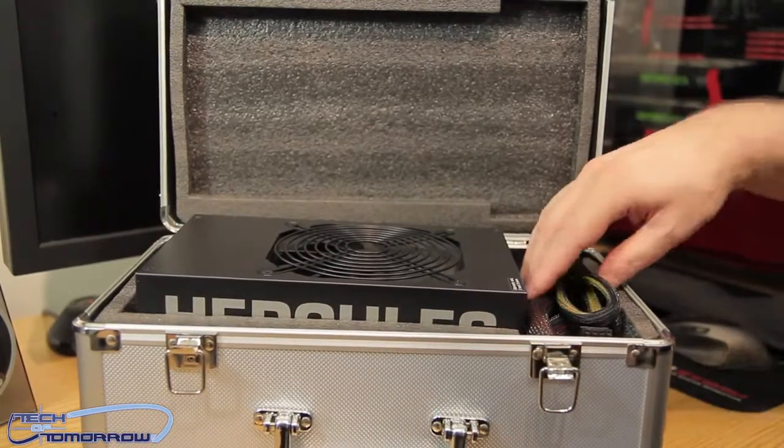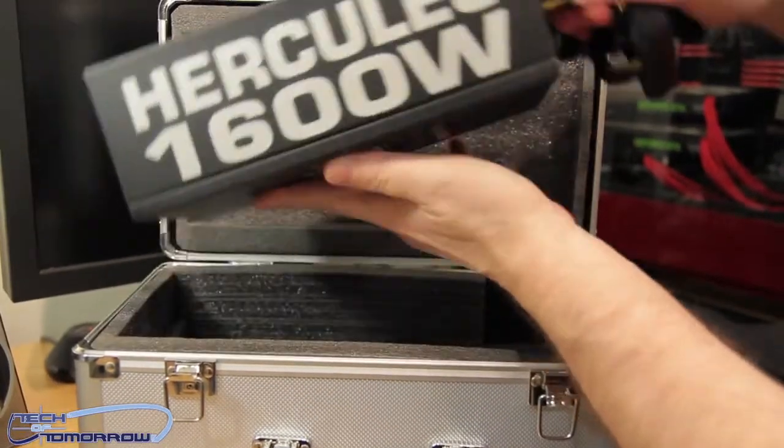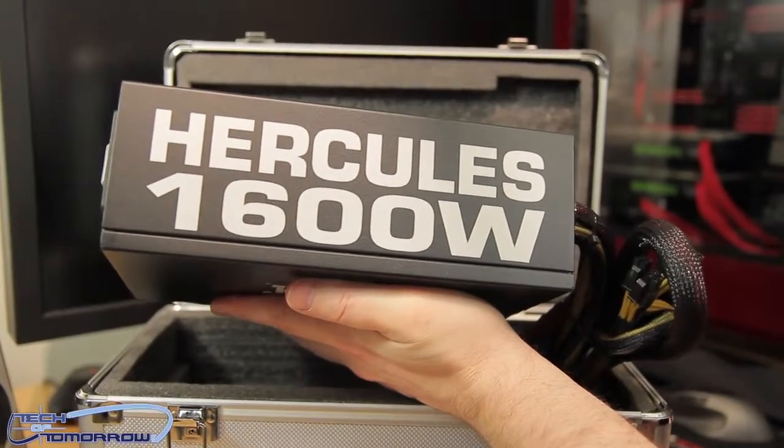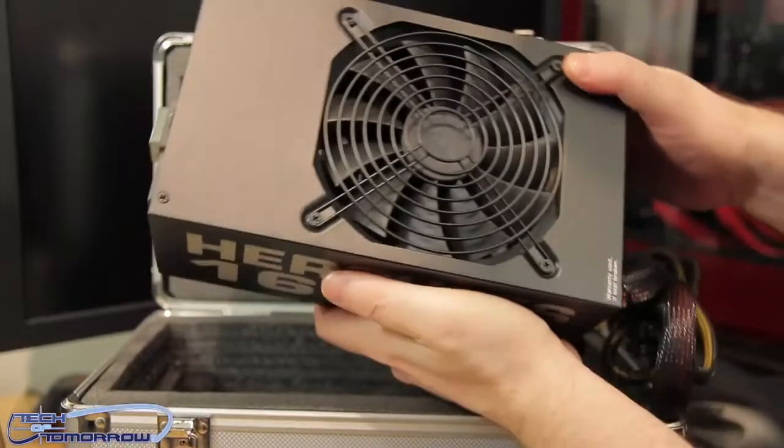It's a semi-modular power supply, obviously. I'm gonna go ahead and pull this bad boy out — let's take a look at this Hercules 1600-watt. Holy crap, Batman — that's what I'm saying.